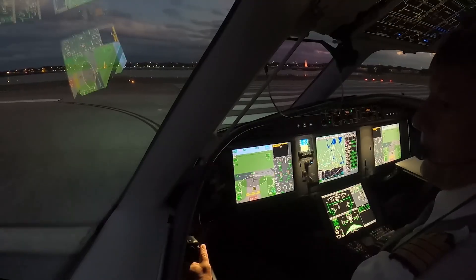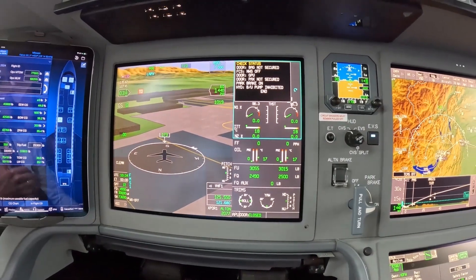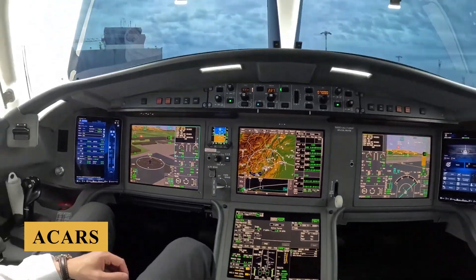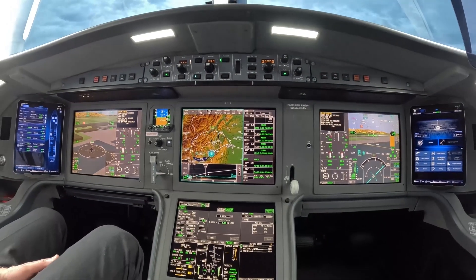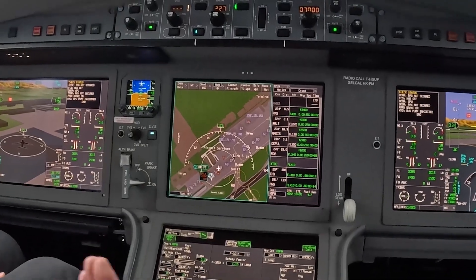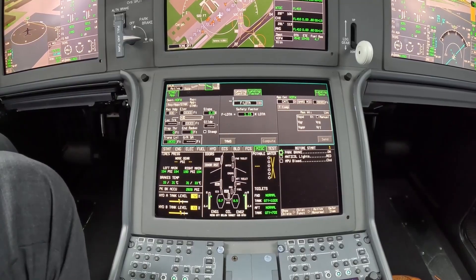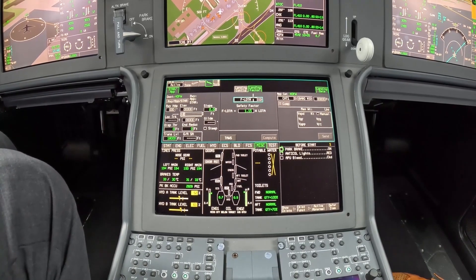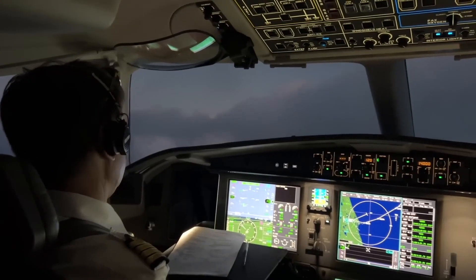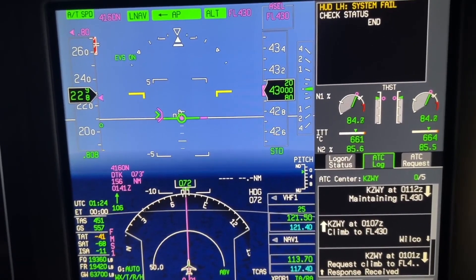The aircraft is equipped with dual VHF radios, HF radio, SATCOM, and CPDLC, and the avionics suite also supports ACARS for automated data transmission. Data management is facilitated by a centralized maintenance computer, which monitors the health of various aircraft systems, provides diagnostic information, and allows for real-time monitoring and predictive maintenance. The avionics suite is also designed to support future upgrades, ensuring the Falcon 6X remains at the forefront of technology throughout its operational life.